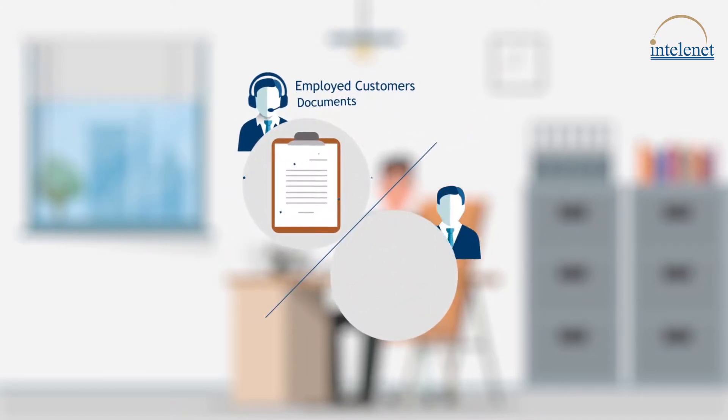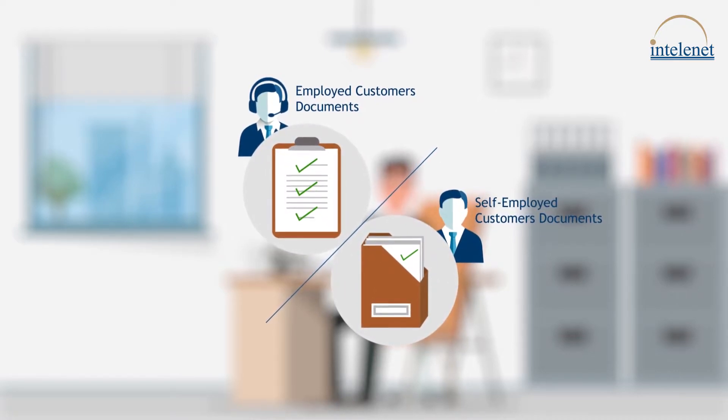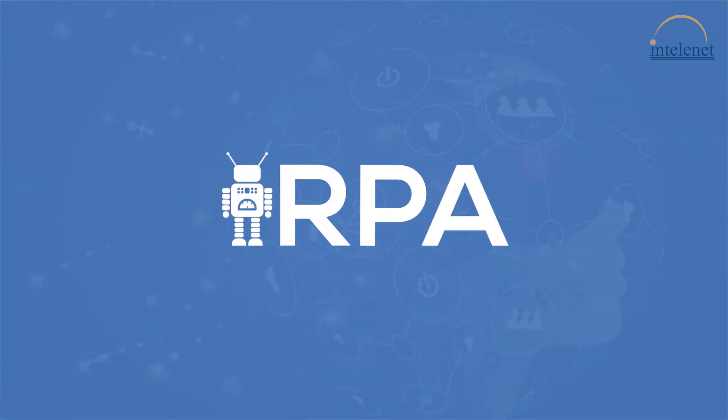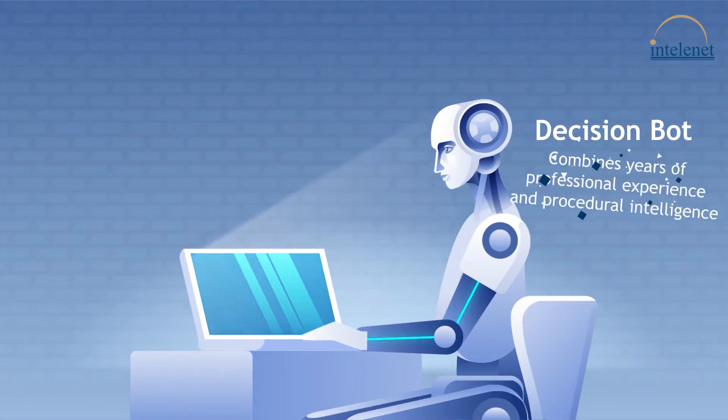Documents required for employed customers and self-employed customers differ, and the number of checks done also varies. Our Robotic Process Automation, or RPA, introduces a Decision Bot to automate the underwriting process and provide a seamless experience.